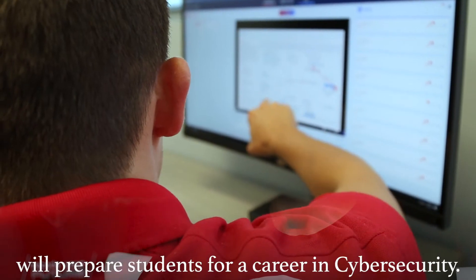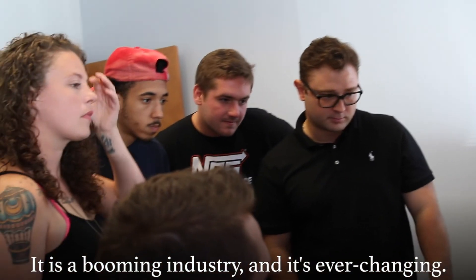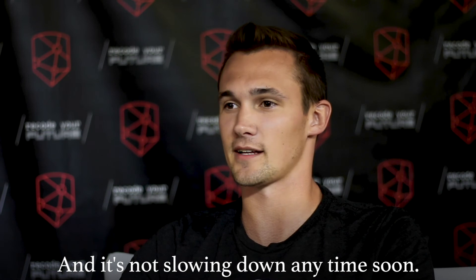1150 Academy's Cybersecurity course will prepare students for a career in cybersecurity. It is a booming industry and it's ever-changing, and it's not slowing down anytime soon.